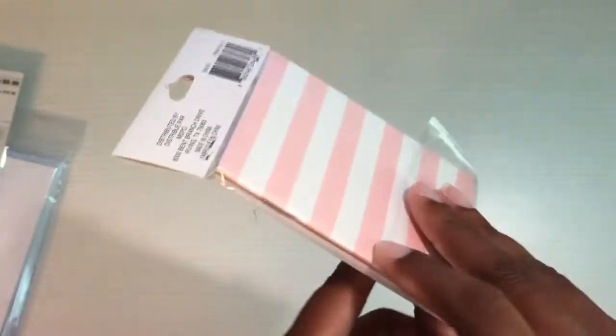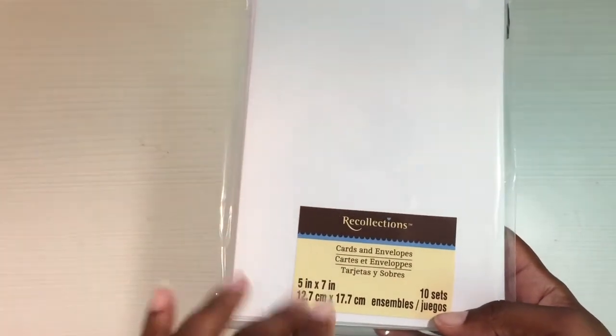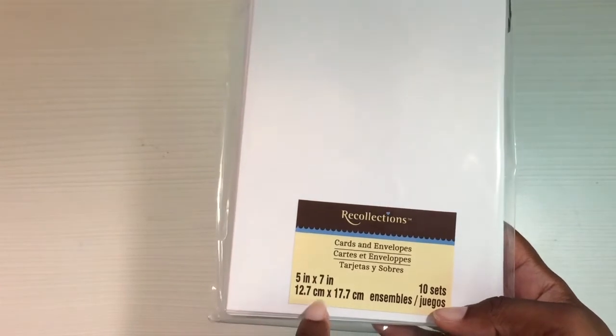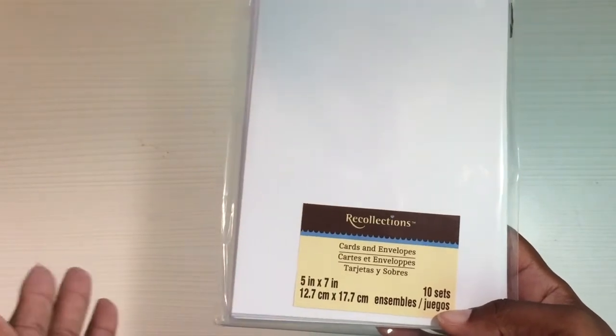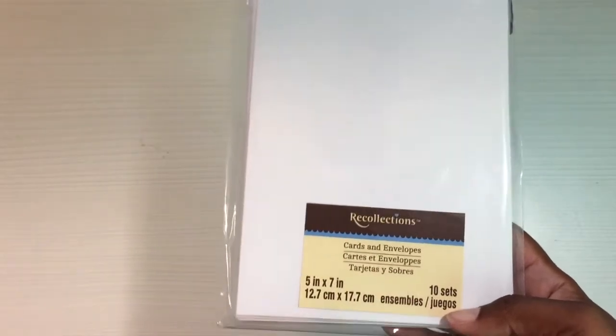They also had them in black too, in case you didn't want the pink. Next, I got these today — I need to finish a project so I actually need the cards. This pack was five dollars and 49 cents, but I used a 50 percent off coupon so it ended up being two dollars and change. You get 10 sets of each cards and envelopes.